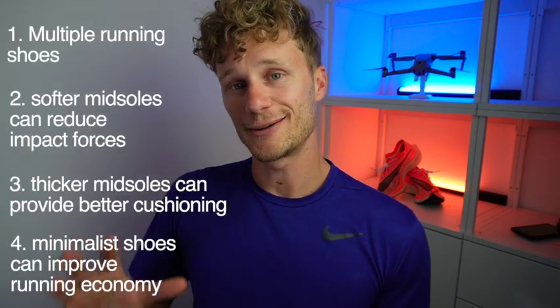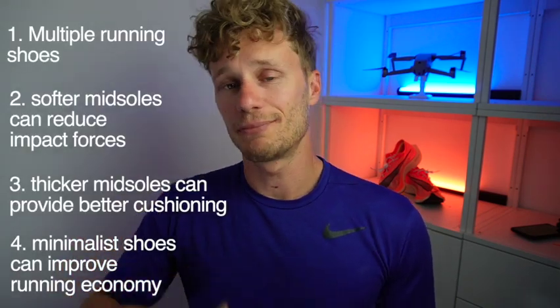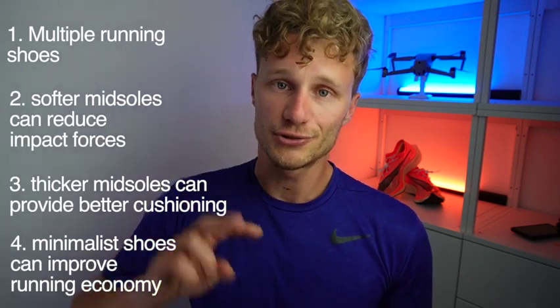To sum it up, evidence does back up the claim that you can reduce your injury risk by having multiple running shoes and a shoe rotation. I feel like your footwear is an investment in your running happiness, your running comfort, and your risk of injury, so I would always advise to take those things into consideration. But most importantly, keep having fun, keep moving, keep running, and I hope to see you in the next video. Bye!